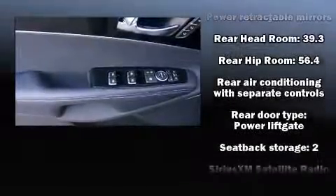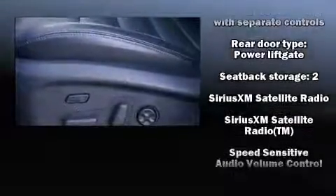Kia also prioritized safety and security by including dual front impact airbags, traction control, brake assist, anti-whiplash front head restraints, a security system, and four-wheel disc brakes with ABS.